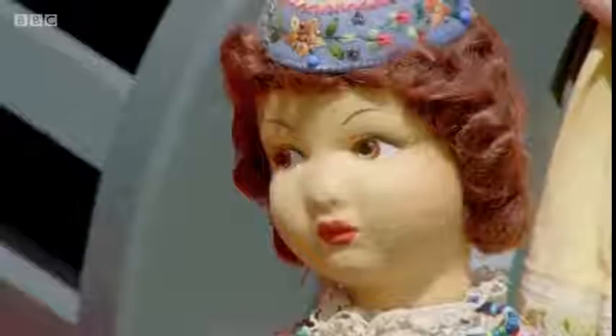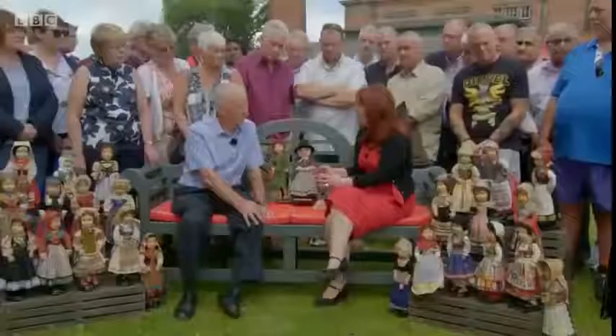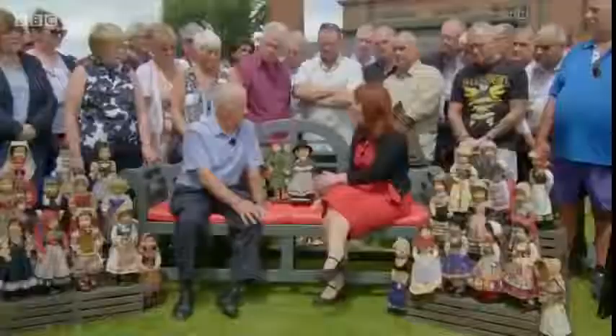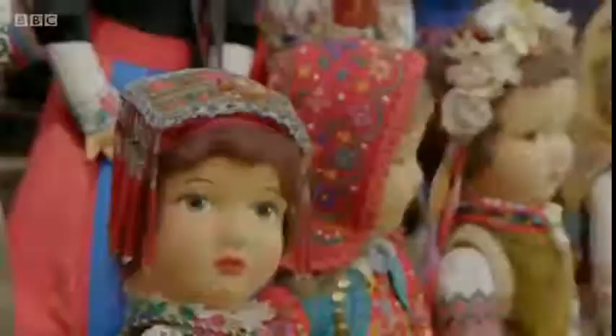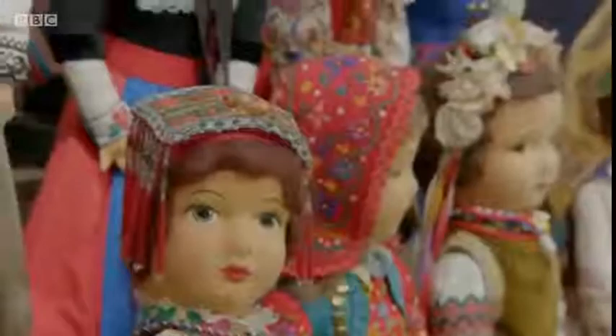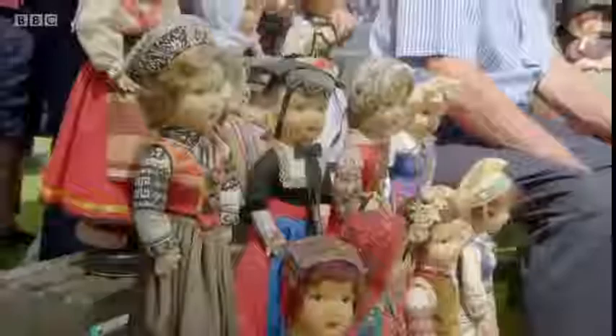What strikes me as well is that they were made over quite a short period — just six years. So you wonder what she did afterwards. She made many, many wedding dresses, and she wrote, produced, and did nearly all the costumes for 50 pantomimes. So she was obviously quite well known locally.